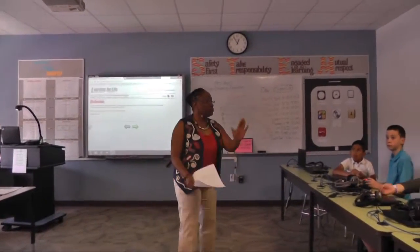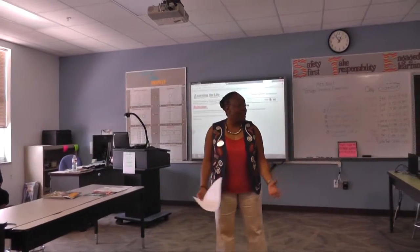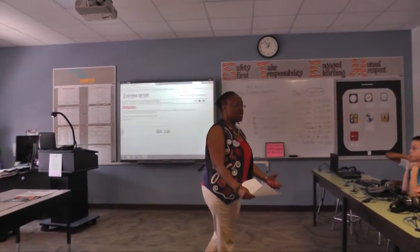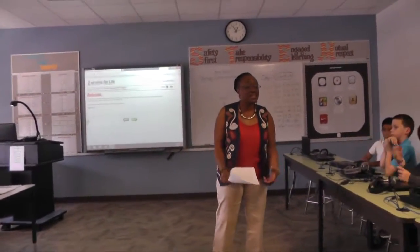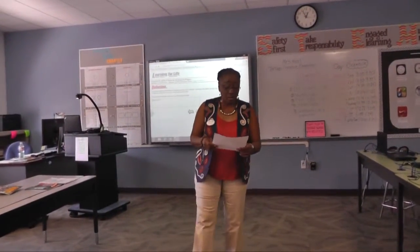We can even make it very basic in terms of with your family. Family members have to work together in order to be a successful family unit, and we'll talk more about that in a little while.